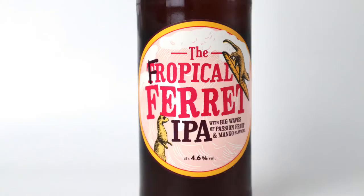Hi, welcome back to I've Had Worse, hope you're having a good day. Not quite sure what I'm doing today, so — Badger Brewery Tropical Ferret. It's their mango and passion fruit IPA, and these are normally flavours associated with a craft beer.